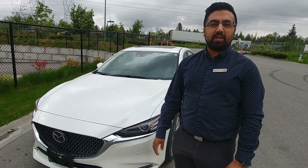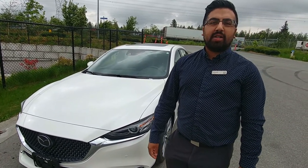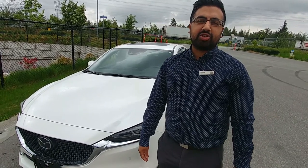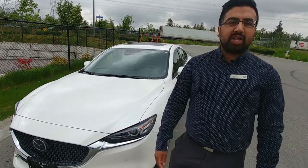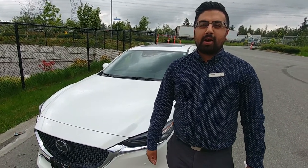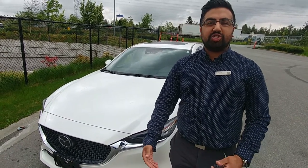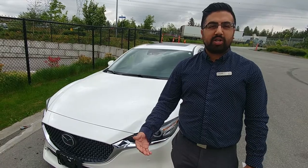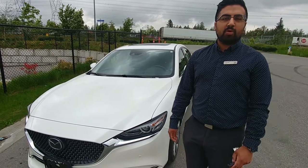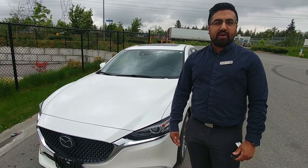There are four different trim levels to this Mazda 6. The starting trim is a GS, next trim higher is a GSL, then there's a GT, and then the Signature that we're looking at here today. With the GS and GSL you can get the 2.5 litre engine with cylinder deactivation, and with the GSL you have the option of getting the turbo engine as well. So if you're looking for extra horsepower, you want to go with a GSL with a turbo, or a GT, or a Signature — it all depends on what features you're looking for.